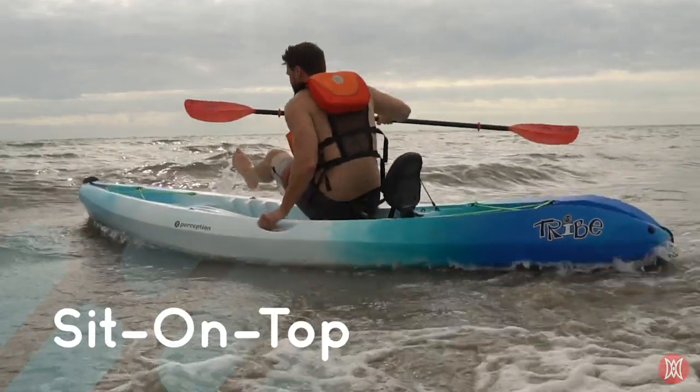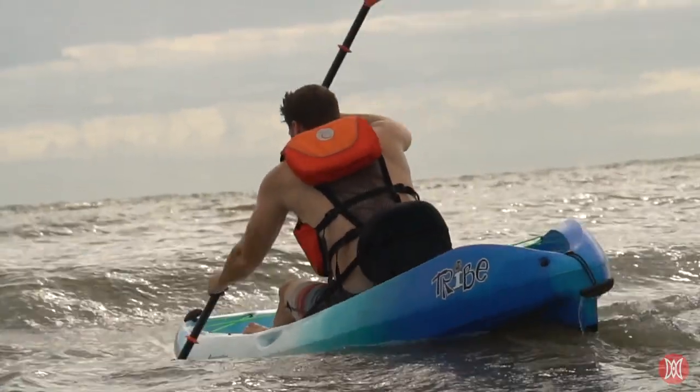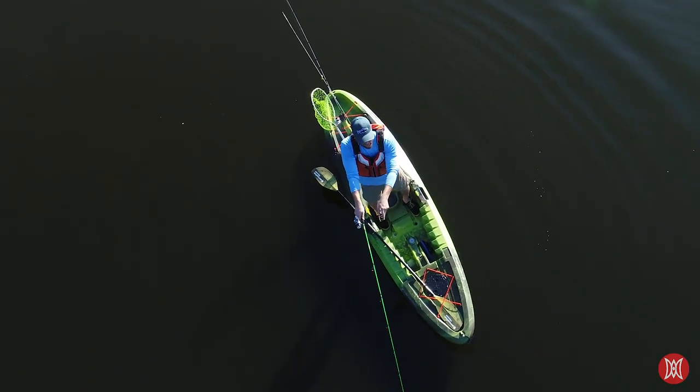Sit-on-top kayaks are kayaks that you sit on top of rather than inside of. They're super stable, easier to get on and off of than sit-inside kayaks, and you can swim and snorkel right off of your kayak. When you're done cooling off, you can climb right back on with ease. Sit-on-tops are also great for fishing.